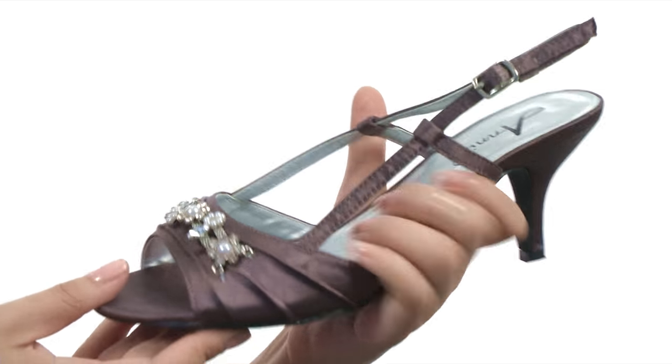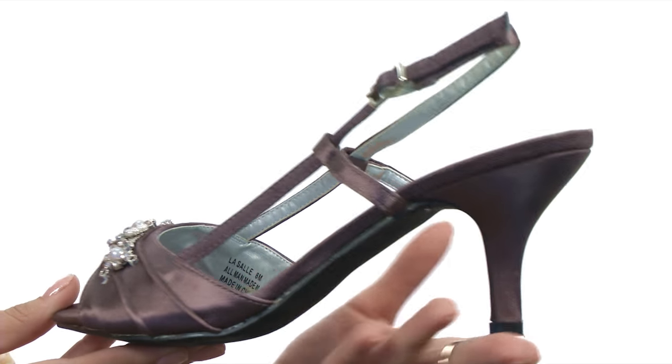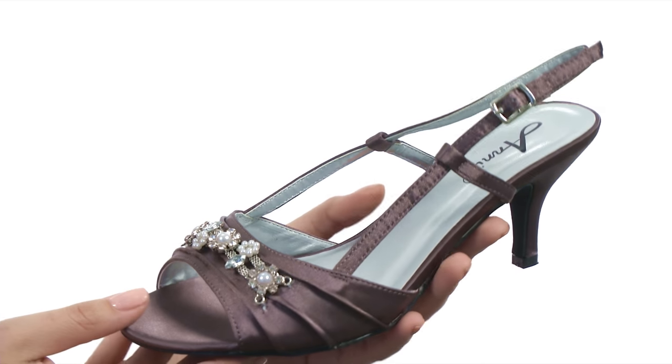It is lightly padded so you have plenty of comfort. Then we do have this gorgeous wrapped heel giving you the perfect amount of height to go along with this lovely man-made outsole.